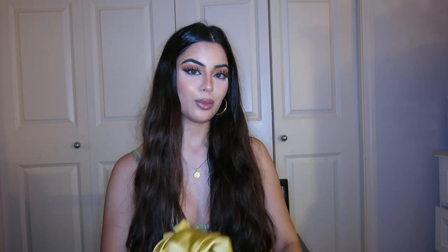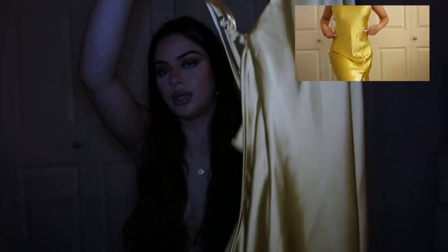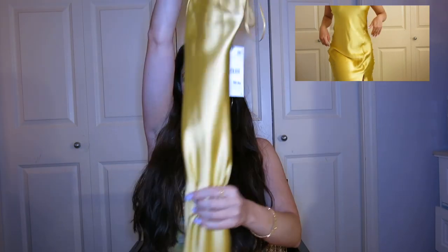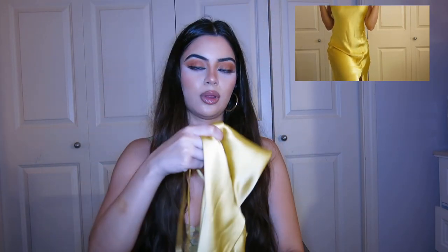Shout out to my boyfriend because he got this for me. It is this stunning gold dress — just look at the color. How gorgeous is that? It is a full-length dress. It is asymmetrical in the front and then it is super, super long, so I will definitely have to wear heels with this.